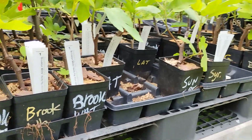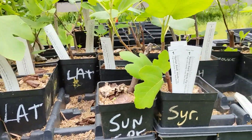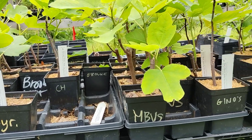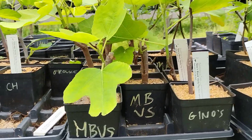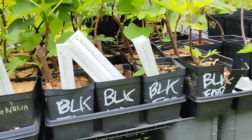And in the quart pot figs we have Brooklyn White, Latterula, Sunfire, Syrian Dark, Chicago Hardy, Marseille Black VS, Genos, Magbar, Magnolia, and Black Forest.